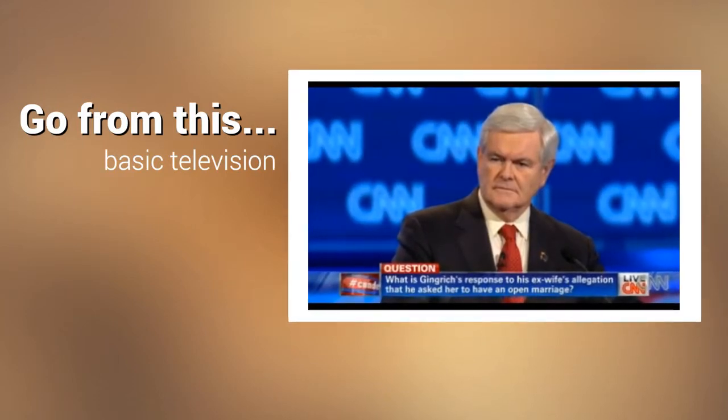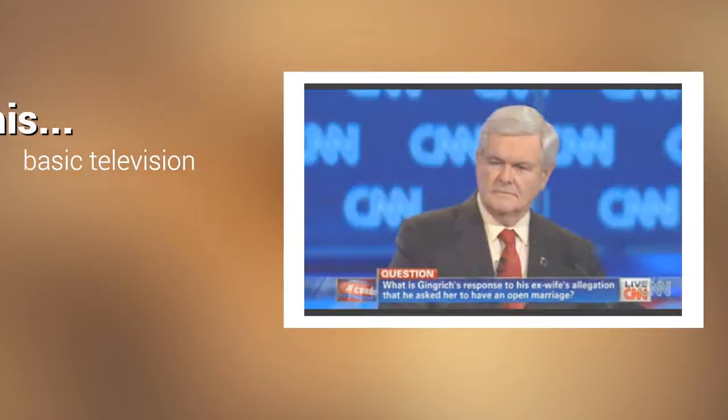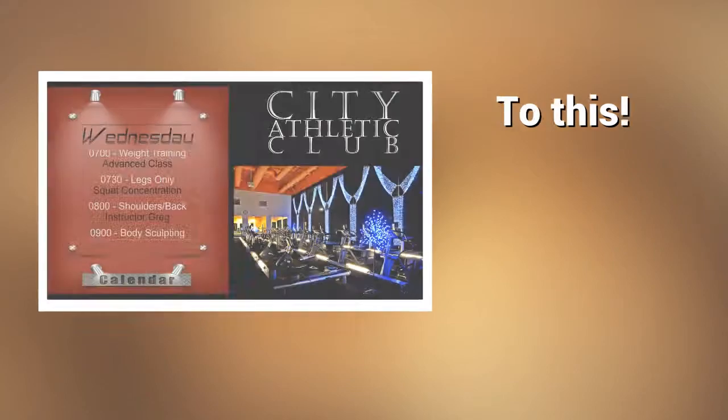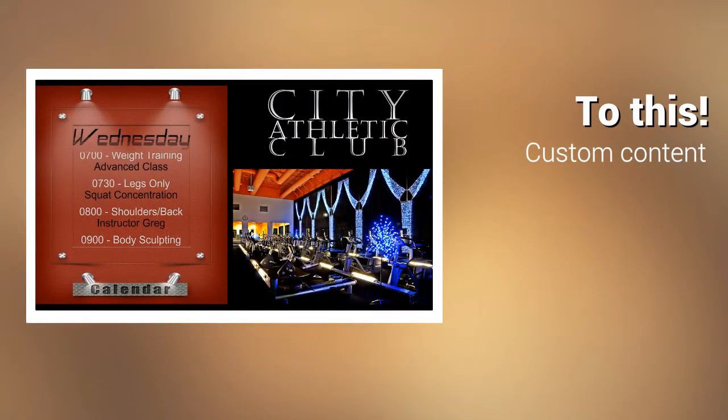What are you playing on your screens? The news, sports, or maybe a DVD running on a loop? Move your business forward by taking your screens from basic to custom. Harness the power of your screens to tell your customers about your business.